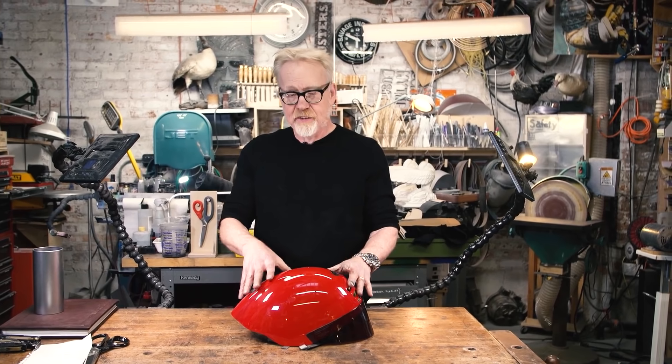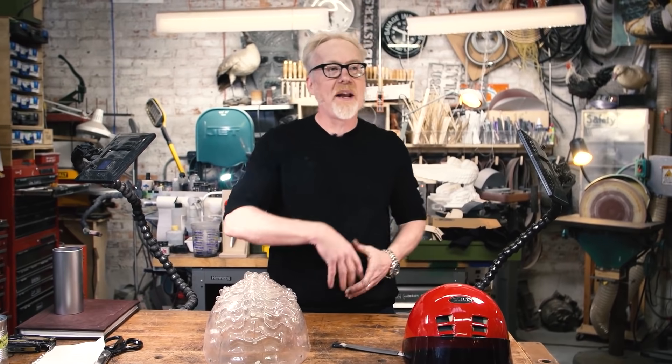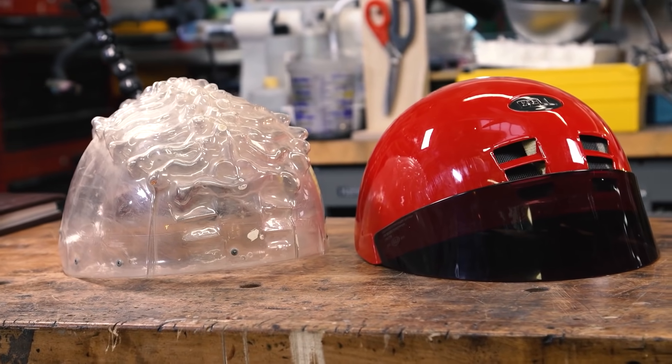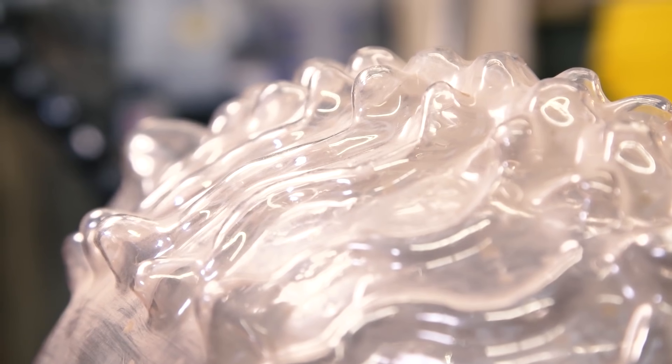Also on YouTube, Adam Savage has a great short video up on his first experiments with vacuforming back in the 80s. He outlines a technique where you can take an existing object like a bike helmet and then build it up with wet clay to create a unique piece for vacuforming prototypes.